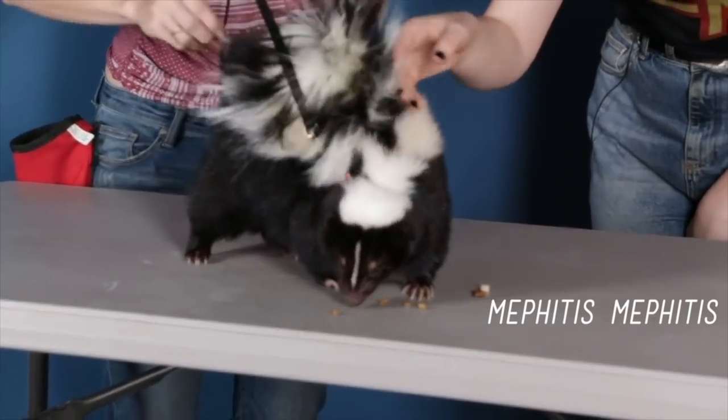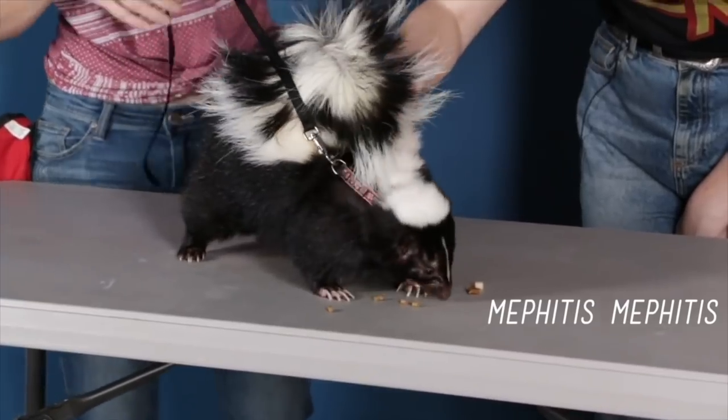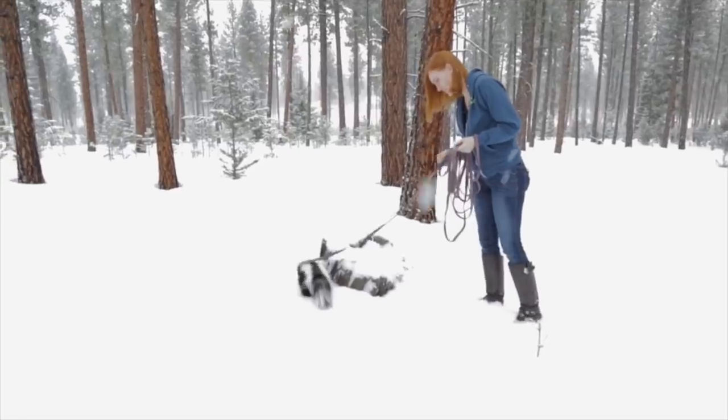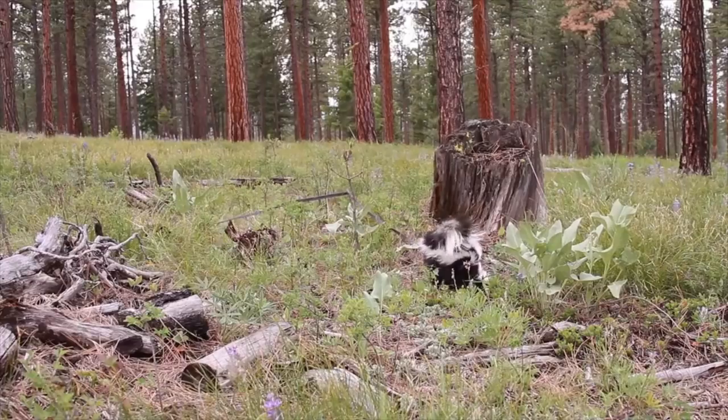Lollipop is our striped skunk. She's five years old and very much settled into her individual personality and how she engages with the world and those around her. Lollipop has been housed inside since she came to live at Animal Wonders, but I've always made sure she got outside on walks, exploring the forest as often as possible. I've been interested in moving her outside for a couple of years now, and we've finally been able to make it happen, so let's go check out her new space.